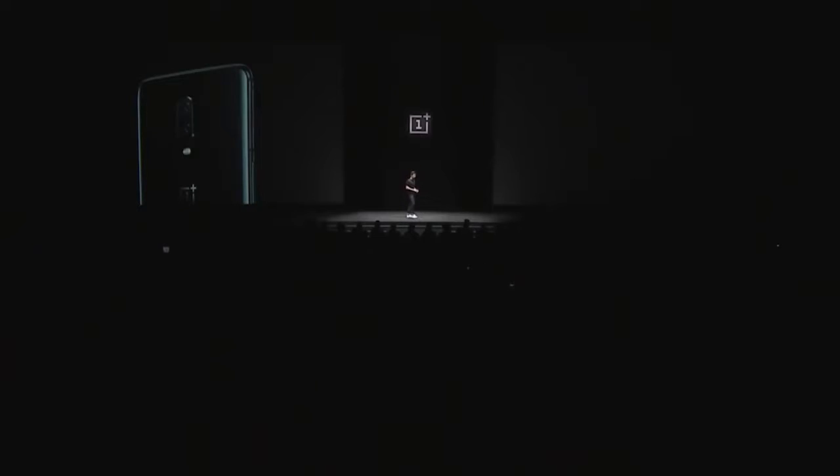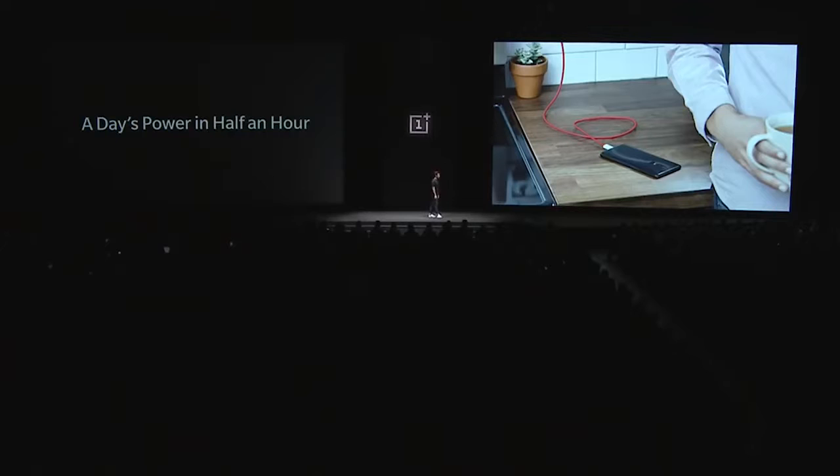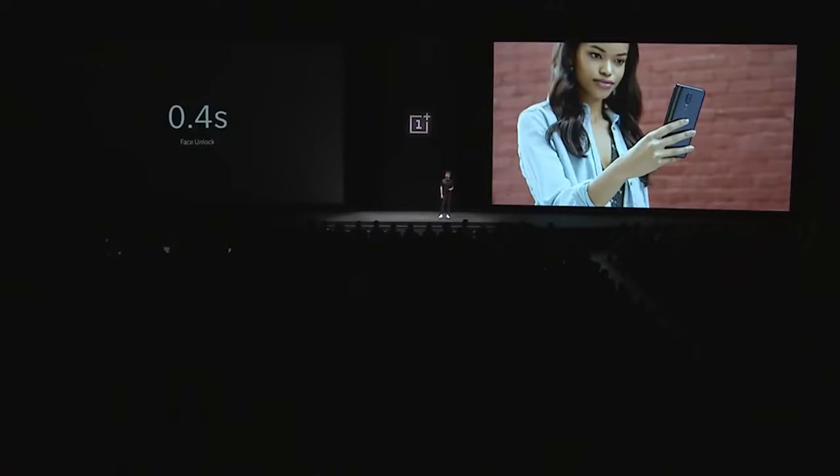Along with the mirror black, we're also releasing the midnight black and the silk white. The OnePlus 6 also comes with face unlock, which takes only 0.4 seconds. You don't have to swipe — it takes you into the phone immediately. And people really loved this feature when we launched it on the OnePlus 5T. And this is what our friend Louis had to say about it.